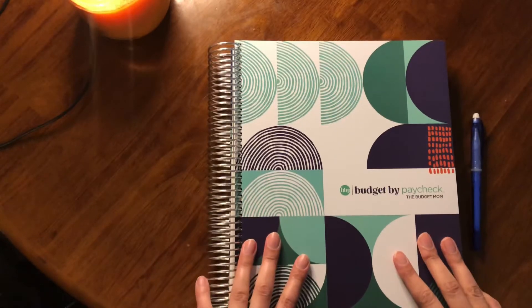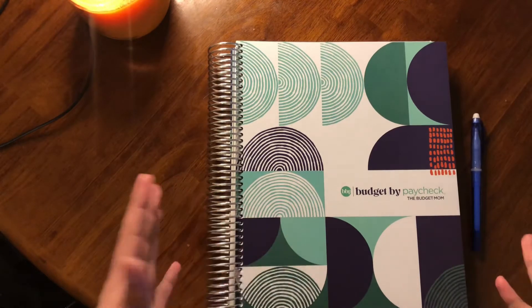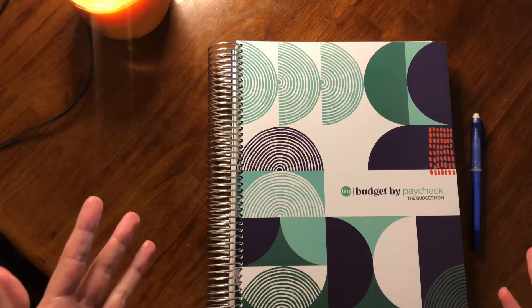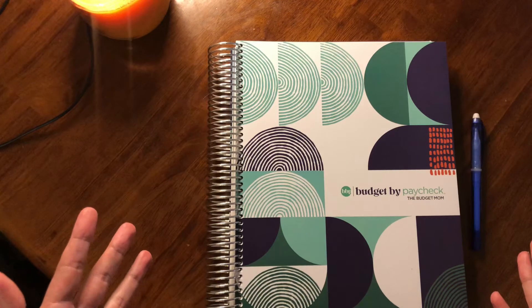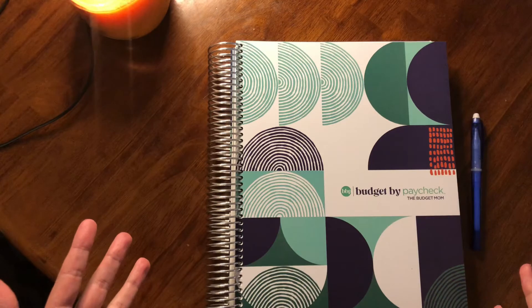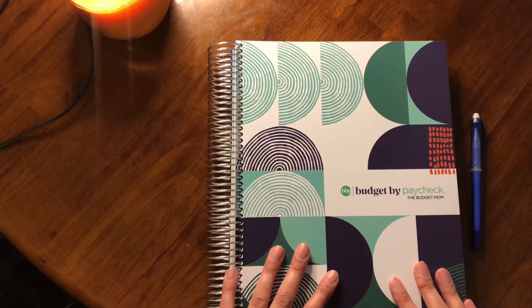Now this is last year's version but it is undated. I just happen to love last year's planner so much that I ended up buying myself another one for 2022 back in August before she released her new version, but I will have her new book linked down below if you are looking for a great way to get organized with your finances for 2022.